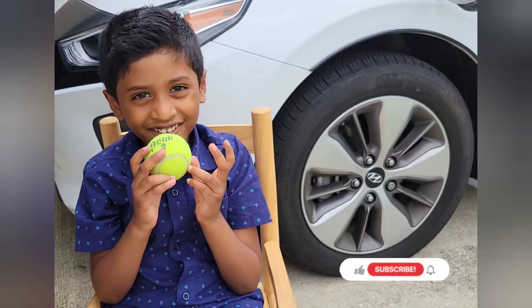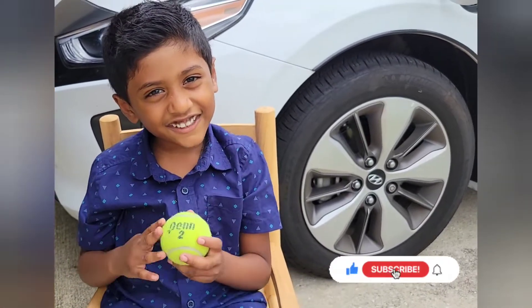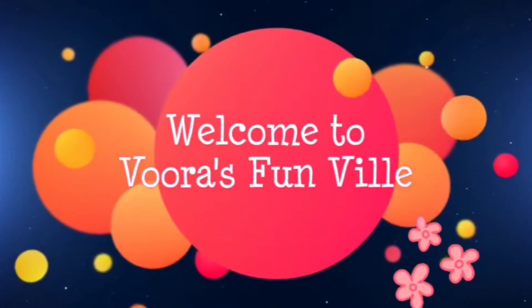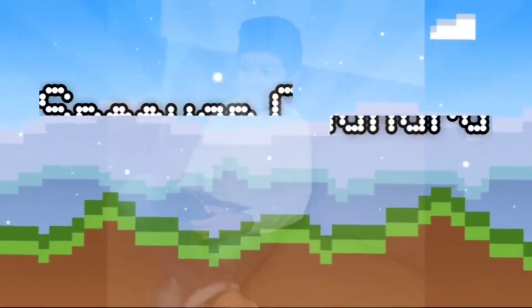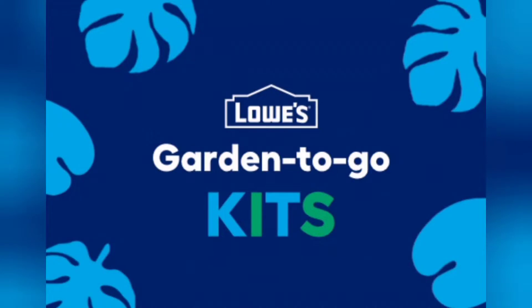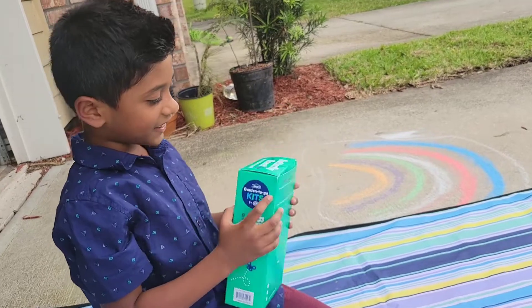Hello friends! If you like my video, please like, share, and subscribe. Thank you for watching all my videos. For this project...